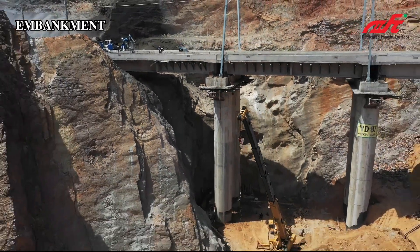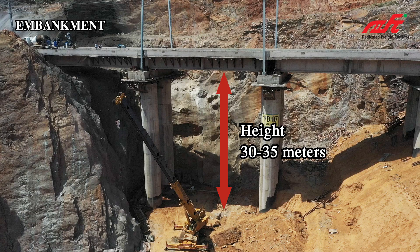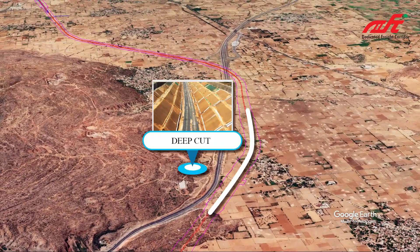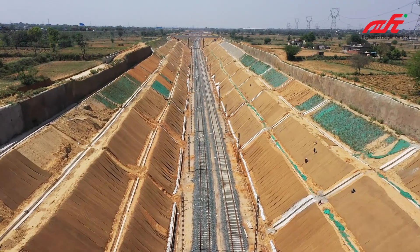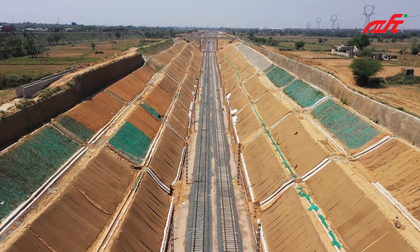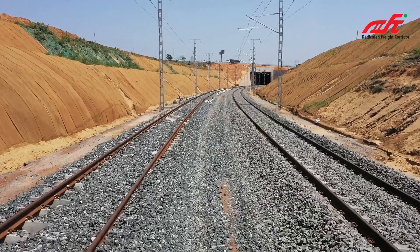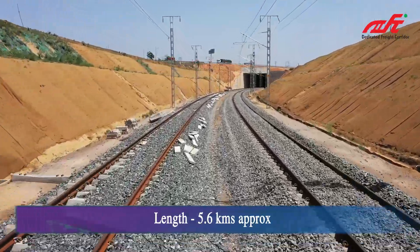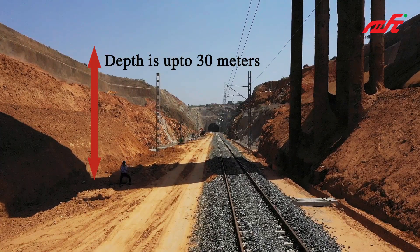After the tunnel, there is an embankment of about 30 to 35 meters height before Viaduct 92. The deep cut stretch of CTP 14 package passes through villages Malaka, Dalaka, Kharkhari, Dhulawat, and Sasholpatuka of District Nuh. The length of the deep cut is approximately 5.6 kilometers and the depth is up to 30 meters.